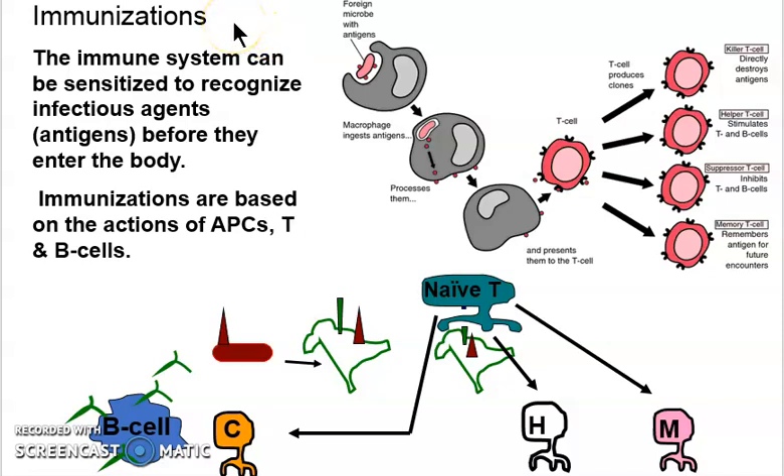Immunization and vaccine are basically the same thing. Most of the work is being done by our own body. We are exposed to something foreign, our cells eat it, they display the marker, and then our T-cells go to work and we start feeling better. I like to draw — it helps me to learn.